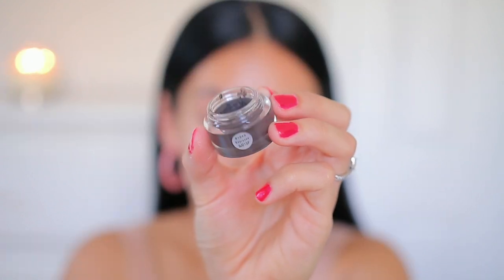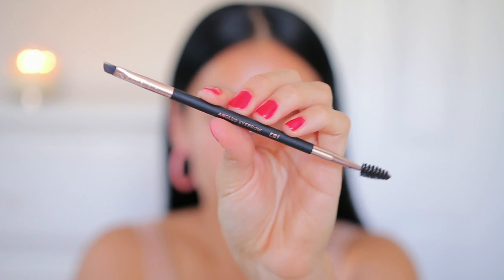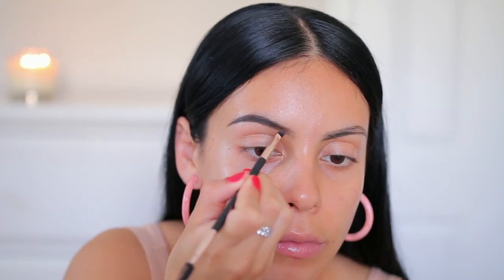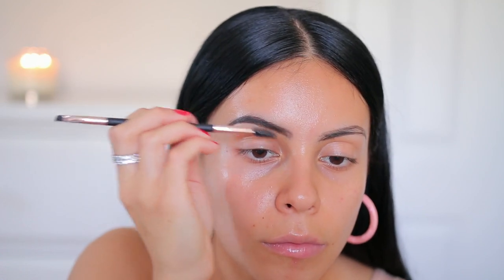I'm then going to fill in the rest of my brows using my e.l.f. brow and liner cream in the shade Espresso, and I'm using this angled brow brush from Profusion. I love this formula — it doesn't dry out, it's so good, and it's only four dollars. I also love this color specifically because it matches my dark hair really well.